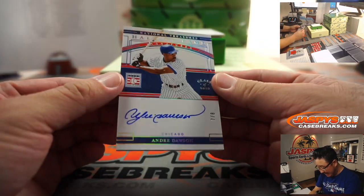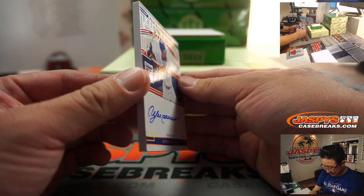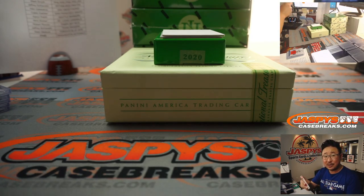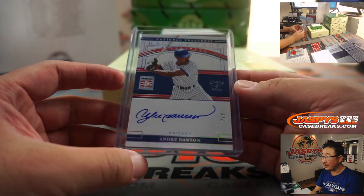Look at this - 7 out of 8, The Hawk, Andre Dawson. Excellent autograph, that's a cool design too. Thick card stock right there, low number. Nick Stober with the Cubbies. That is a sharp looking card right there, Nick.